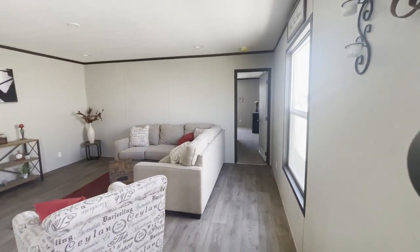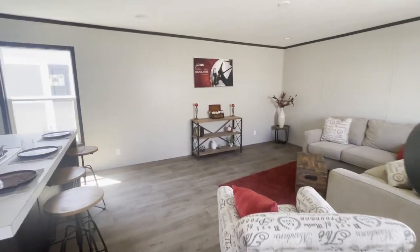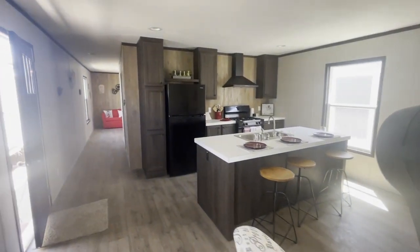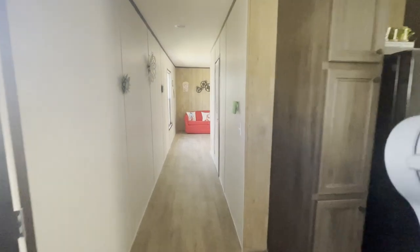Features a flex room. Enter into the living area, see the eat-in kitchen. 18 wide gives you plenty of width, hallways are wider — lots of room.